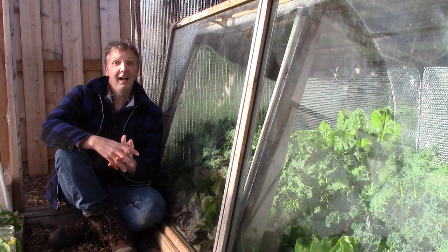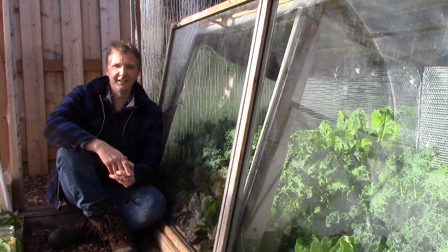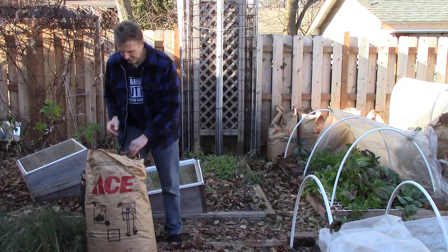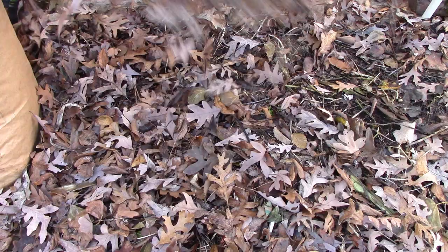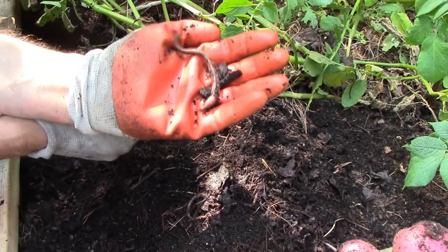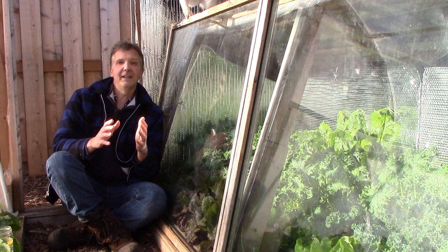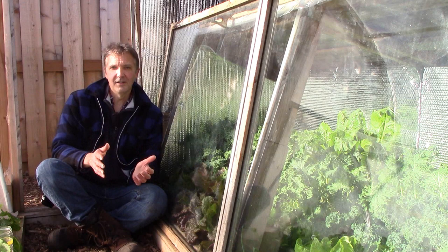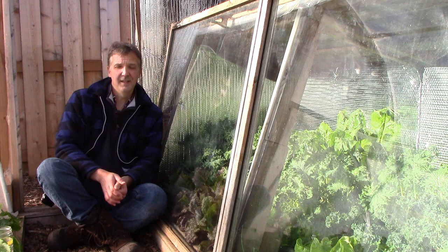I also wouldn't use kelp products, which are often recommended to vegan gardeners. Harvesting kelp from the ocean damages ocean ecosystems and kills aquatic life. Contrary to marketing claims, there's nothing special or magical about kelp. The nutrients in kelp are also available in other plant materials, and the apparent growth-stimulating effects can be achieved with worm castings. And finally, I wouldn't use green sand, which is mined from the ocean floor, again out of concern for ocean ecosystems and aquatic life. I see these products recommended often enough that I wanted to raise these concerns about the damage they do to the environment and to animals.